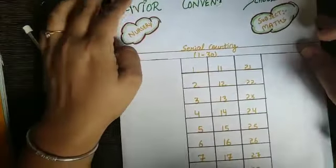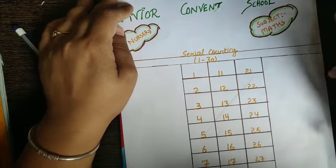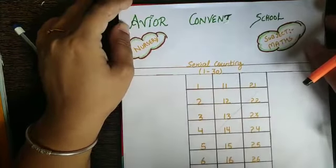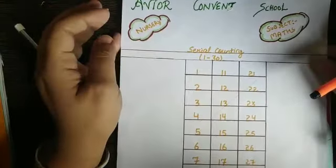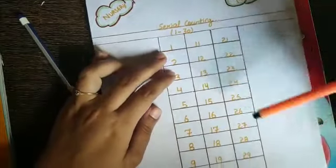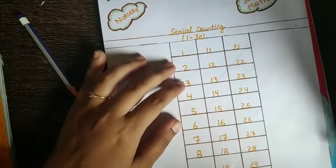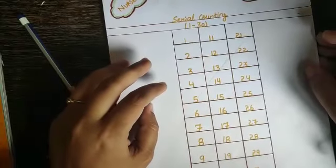Hello my dear students, how are you? I hope you all are fit and fine. Today we are doing the work of mathematics. In this assignment you have to write 1 to 30 in your notebook. 1 to 30.